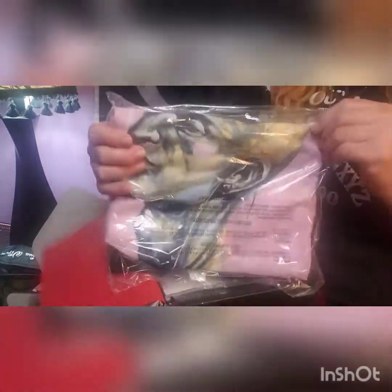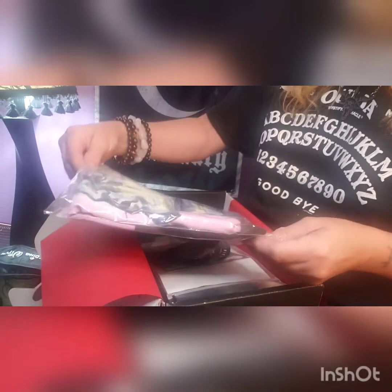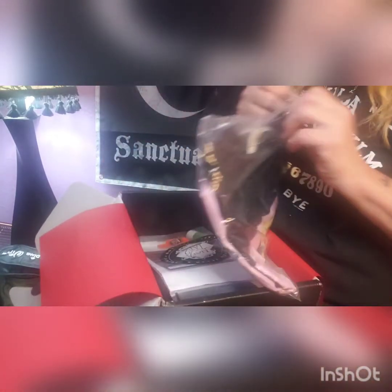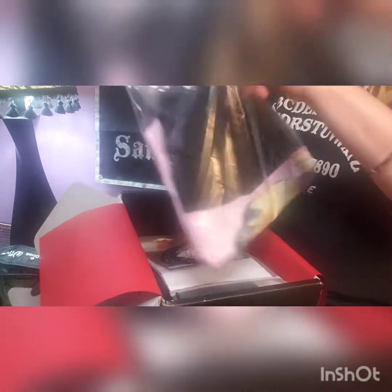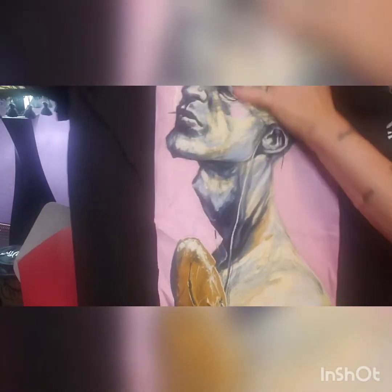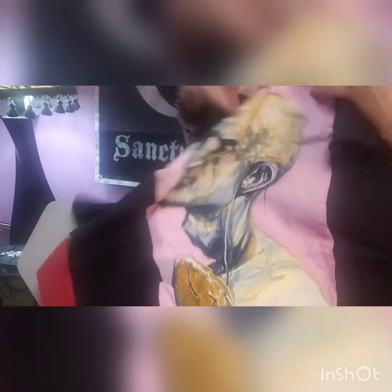Then we have this next item, which obviously matches that art print on the front. I'm wondering if this is a shirt — and it is! It's a t-shirt and it's the same print as the art print that we got. Pretty cool.